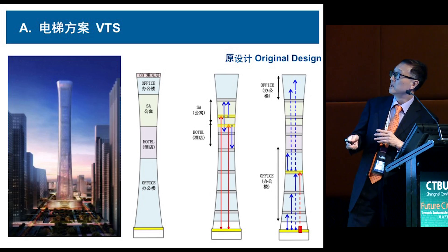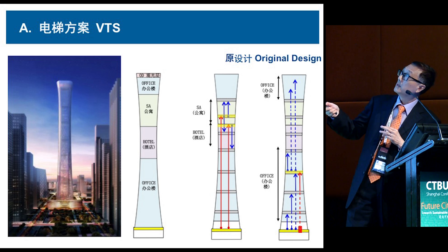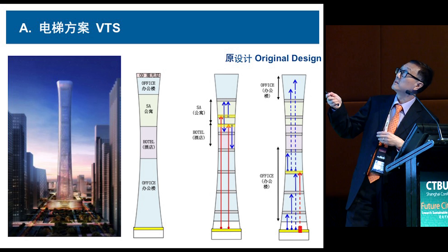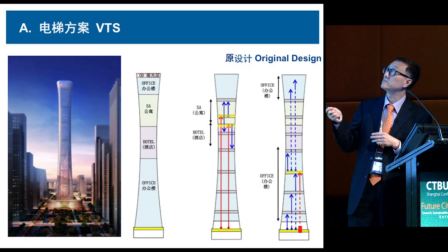In the original design, the office is divided into four zones served by double-deck shuttle elevators. The hotel and service apartment are divided into roughly one and a half zones, totaling three zones, and the top zone is for the observation deck. So we have almost ten elevator zones in the whole building, including one for the observation deck and one for the service apartment and hotel.